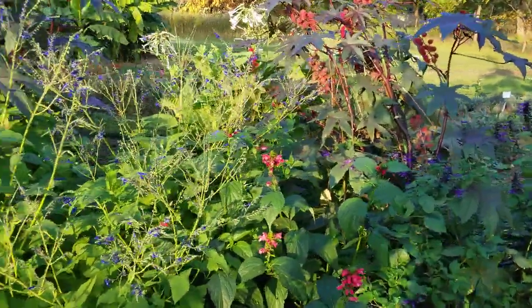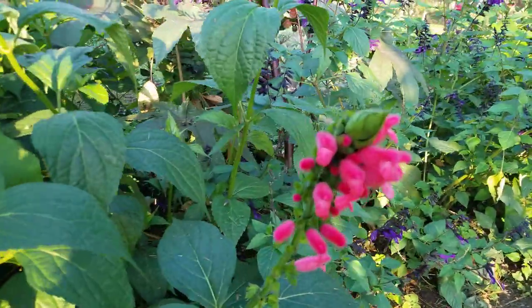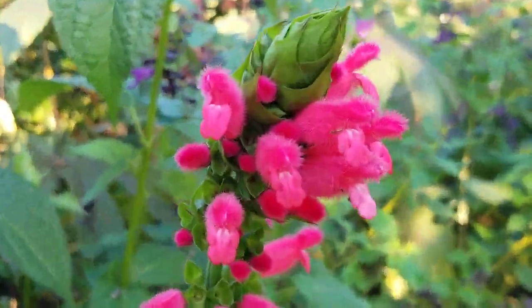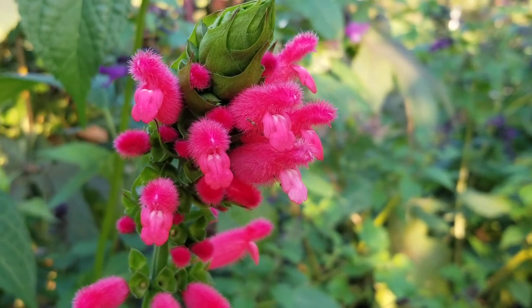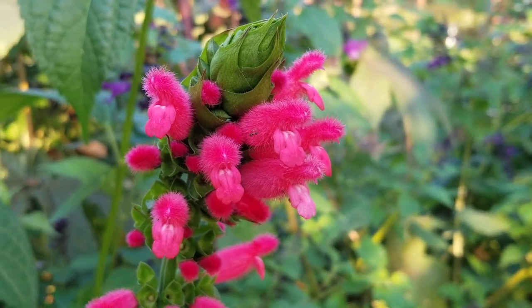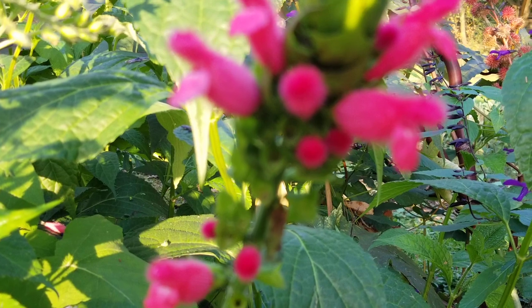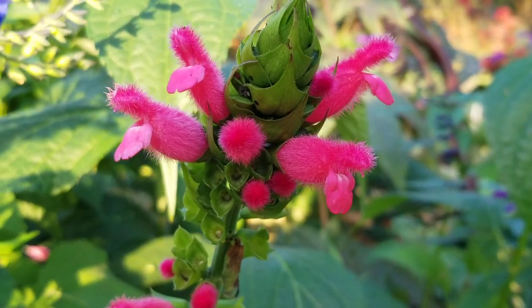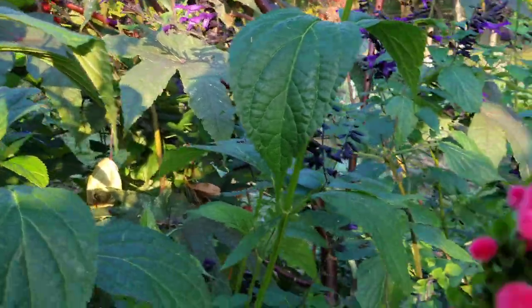And this one is incredible — one of my favorites, as well as everyone else on campus who looks at it. This is the Bolivian sage, Salvia boliviensis. It gets very fuzzy pinkish-red flowers. It looks like a muppet! There are little insects on it — maybe ants. That is just so cool.